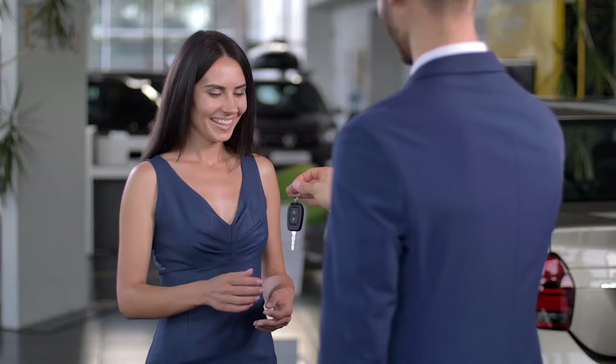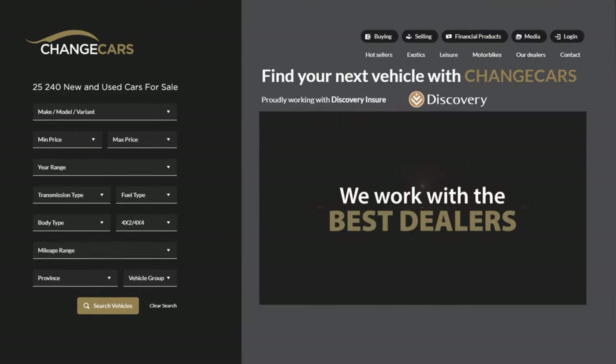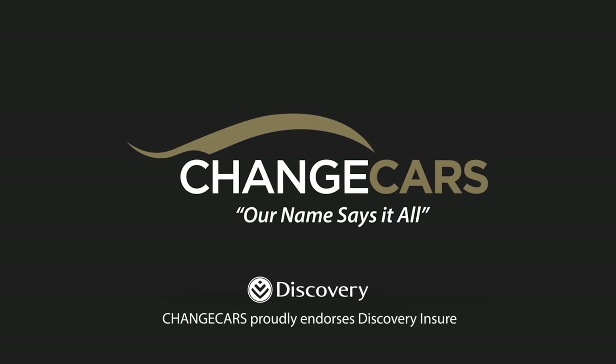All Things Motoring International is owned and brought to you by SA's most trusted online vehicle platform, Change Cars. Our name says it all. Whether you're looking to sell, need advice, need finance, or need insurance, Change Cars has you covered.